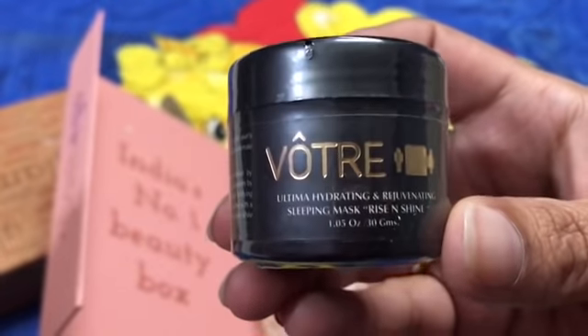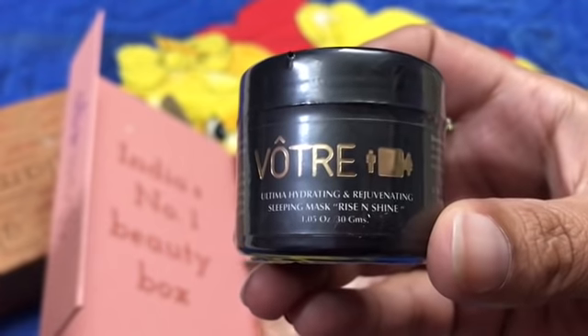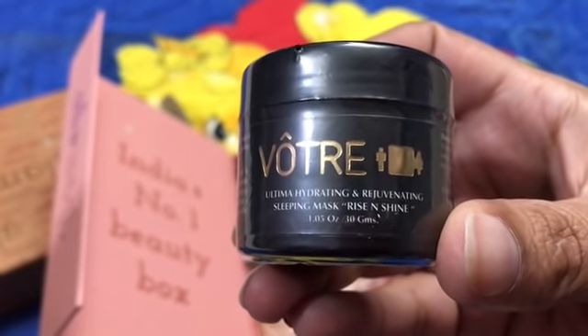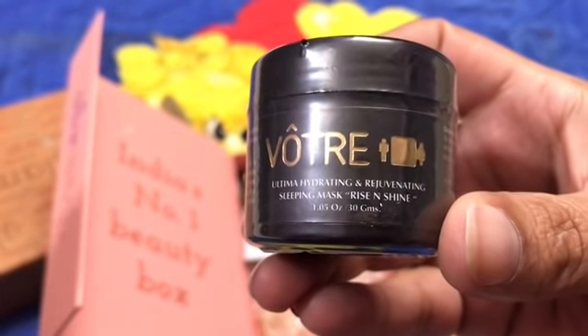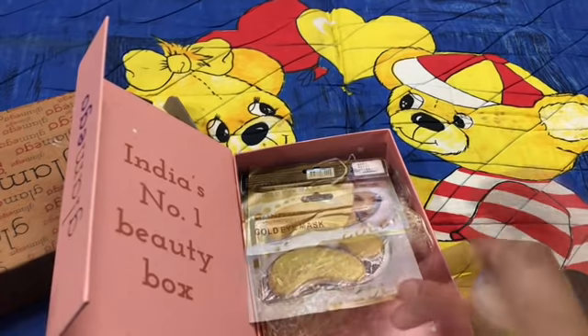This one is again from the brand Votre and it's the Ultima Hydrating and Rejuvenating Sleeping Mask — Rise and Shine. This is again a 30 gram product and the price for this one is 1200 rupees.